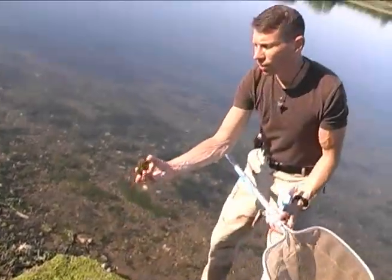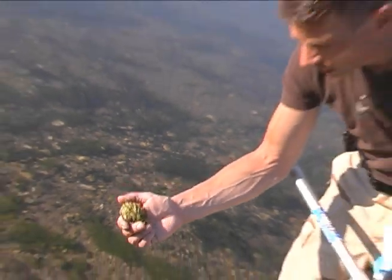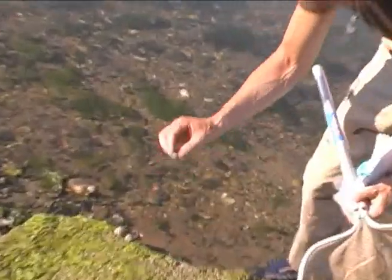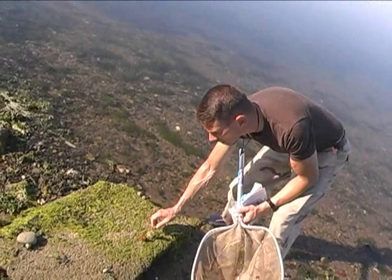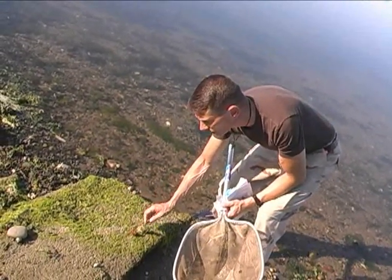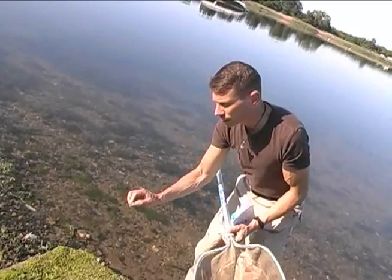Here's an oyster shell — you can still see the two halves of the shell connected. And right next to it is this, which is called an oyster drill. This is a type of snail that can actually drill with its rasping tongue right through the shell of the oyster so that it's able to eat the animal inside the shell.